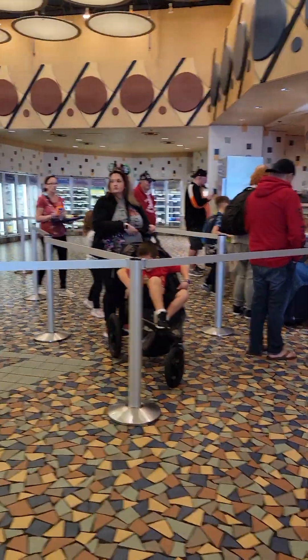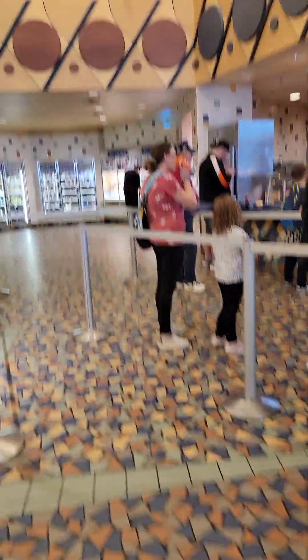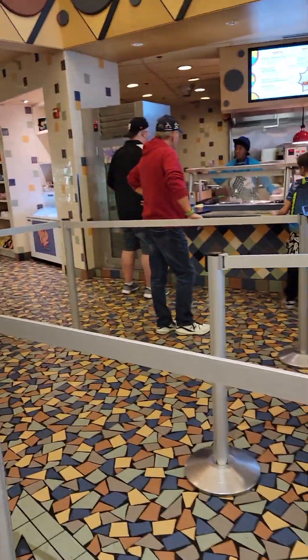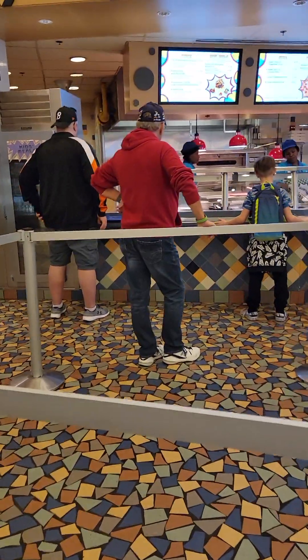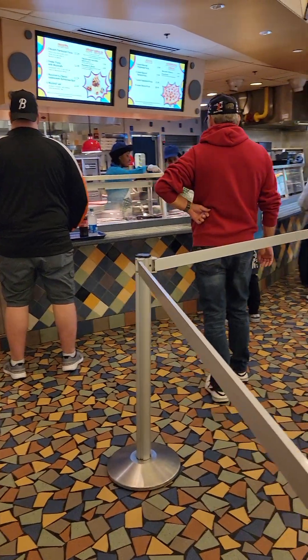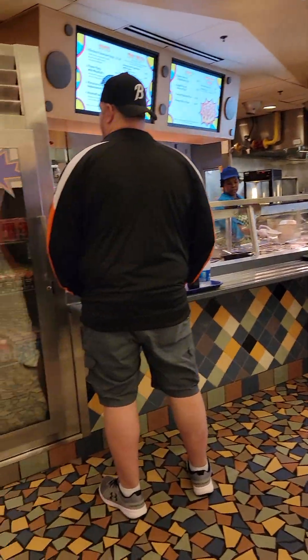This next station is very popular — pizza and pastas. I've seen some really big pasta bowls coming out, so if you like large portions, this might be a good option for you. They do have meatball subs and pizzas and breadsticks.